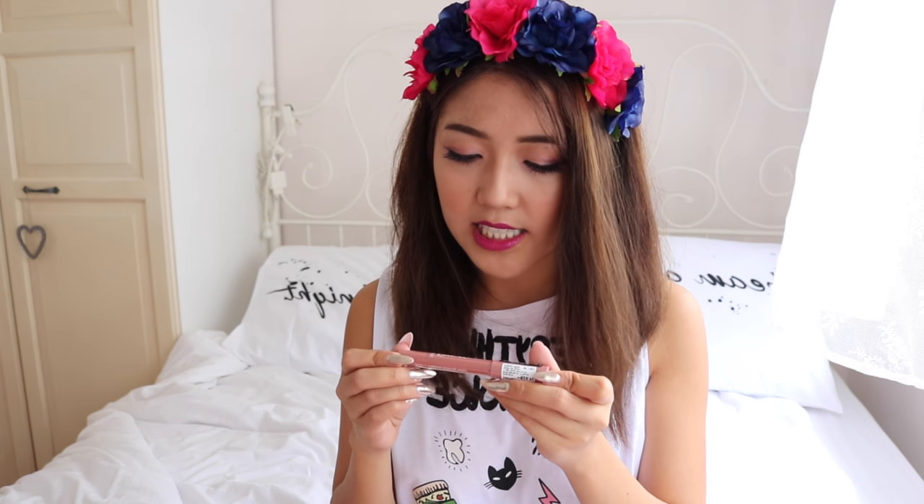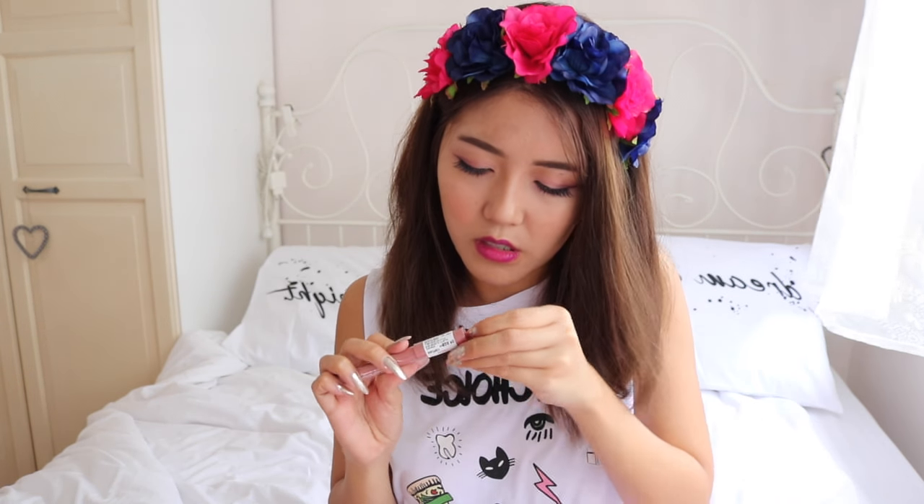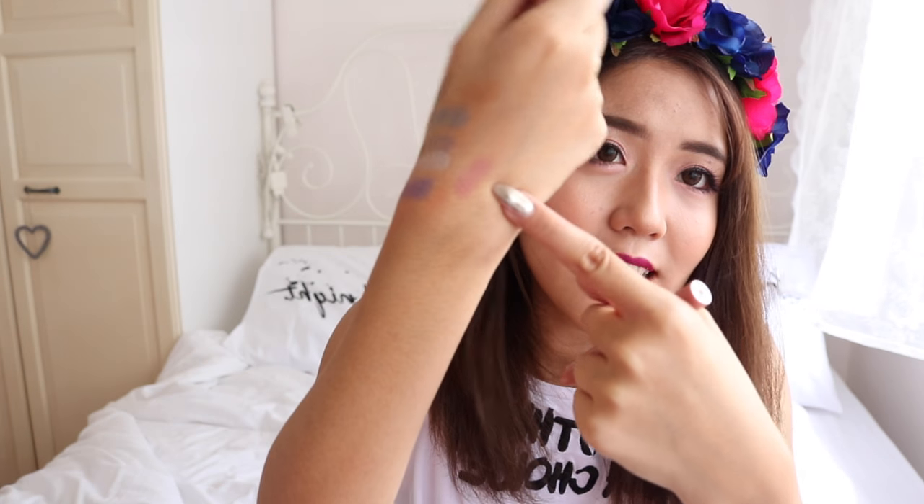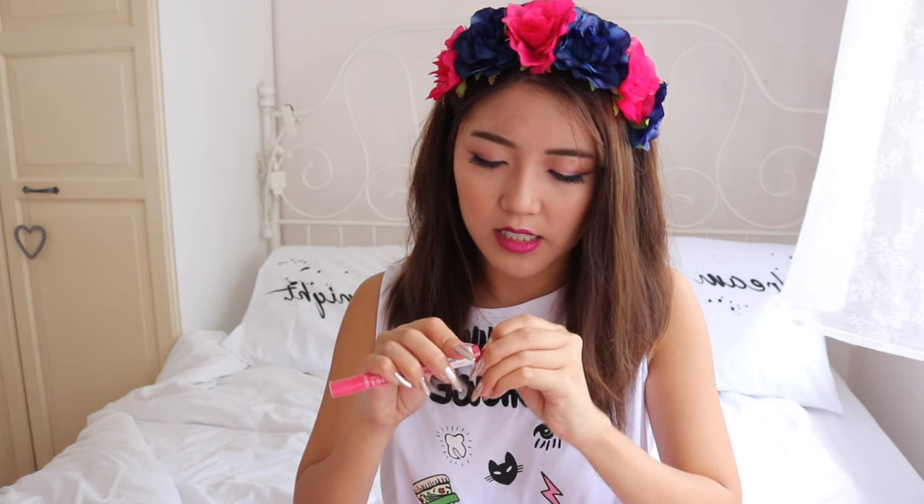Next I've got a few items from the brand Gauche. First we have the Gauche Forever Lip Shine in shade number 2, Sweet Moments — I think this is a nude. Yep. Let me swatch it for you. Next we have another Forever Lip Shine in shade 7 which is called Funky Friday — so this is a hot pink, which you guys know is one of my favorite lipstick colors.